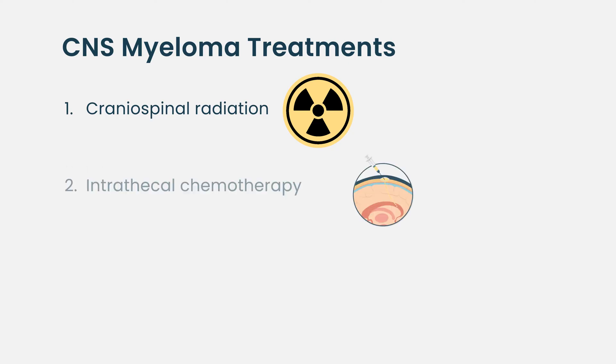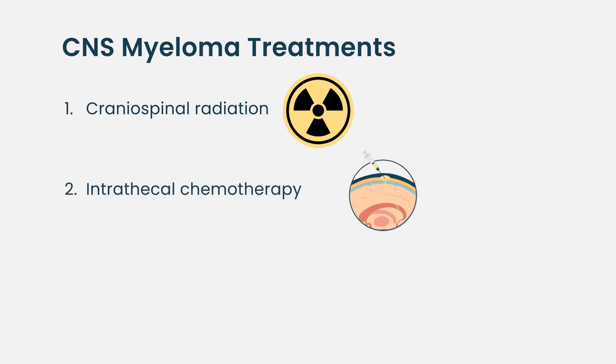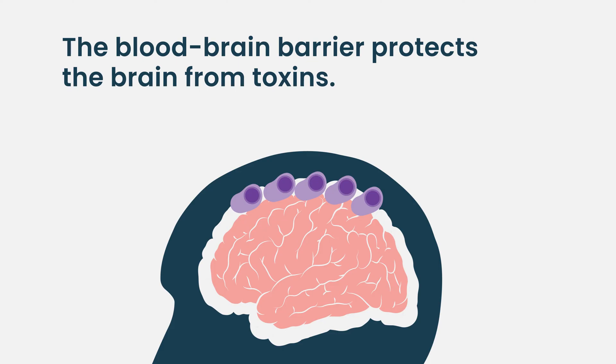The second part is delivering chemotherapy directly into the brain coverings, which is called the CSF space — this is called intrathecal chemotherapy. This is usually given almost every other day until we clear the CSF of the malignant cells, and then we give prophylactic doses every week and every month after that. The goal of intrathecal chemotherapy is to overcome what's called the blood-brain barrier.